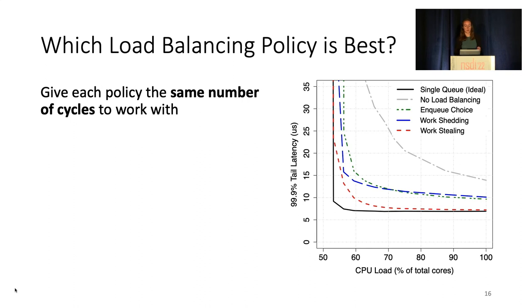This is similar to the Pareto frontier curve we saw earlier, as policies on the lower left are better. As shown by the single queue ideal line, the best policy is the one most to the bottom left of this graph. And here, the best practical policy is clearly work-stealing, as shown in red.